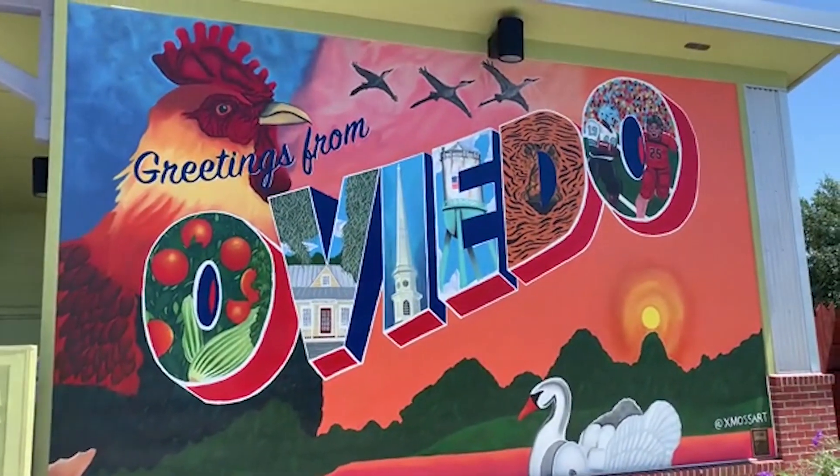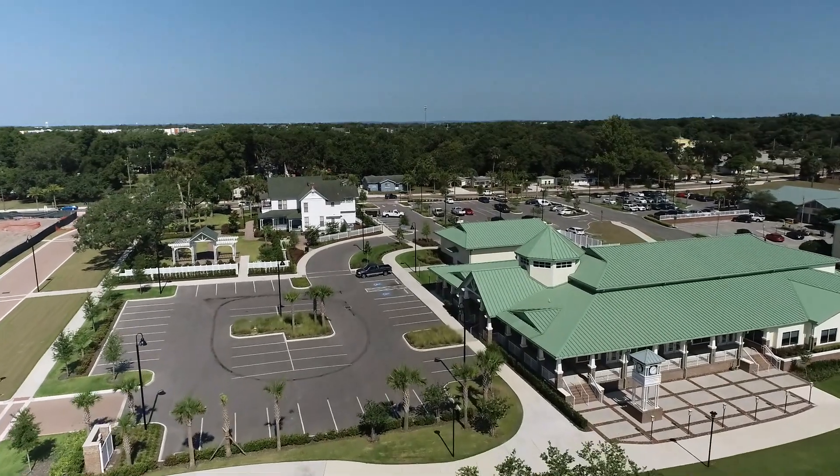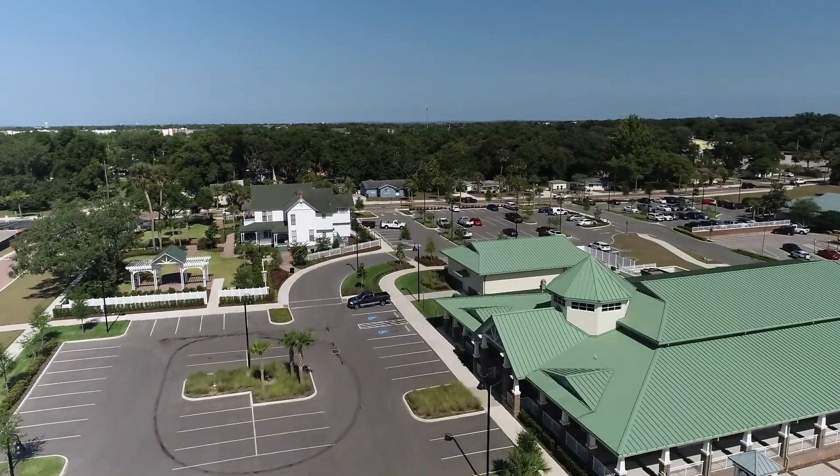For honorable mentions: Oviedo is a really good community on the east side of Orlando, though there's hardly any inventory or new construction. Apopka is another great one with a lot of new construction — I did a video on that just last week. Ocoee is also a very popular area to move to, though I've only sold a few homes there.